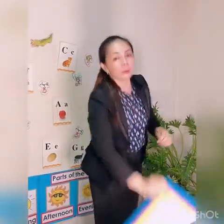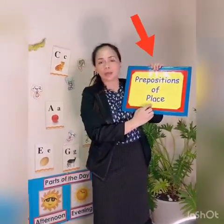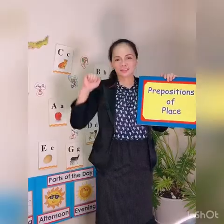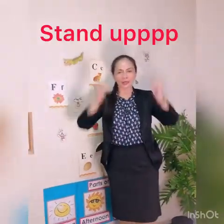Hello students! Good day. How are you today? Very good. Today we're going to learn about preposition of place. But before that, we're going to sing a song. Everybody stand up and sing along.